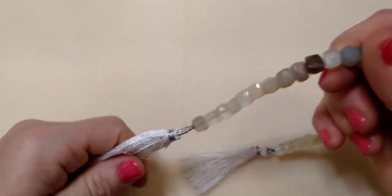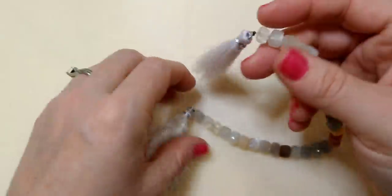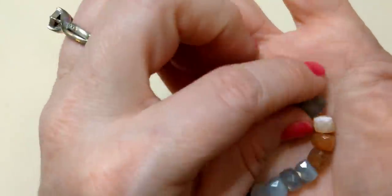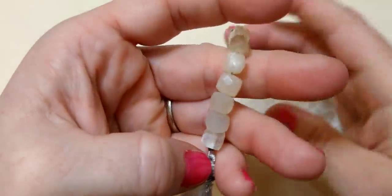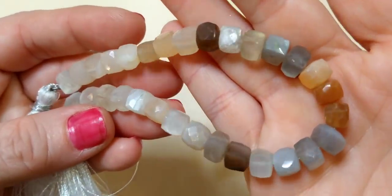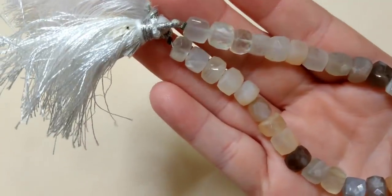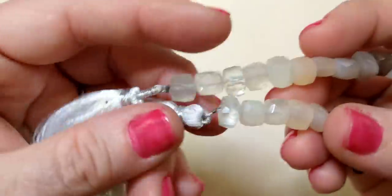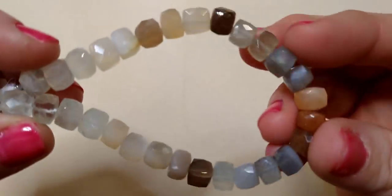Next we have multi-moonstone multicolor cubes, faceted. A lot of their beads have these really cute little tassels on the ends of the strands — I thought that was really interesting, I've never seen that done before. So this is a multi-moonstone: we've got some peach moonstone, some gray, some clear, and some darker tones. They are faceted and so sparkly and beautiful. These come in seven, eight, and nine millimeter. Just gorgeous beads — I love these little tassels, very unique.